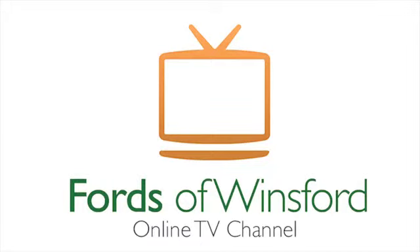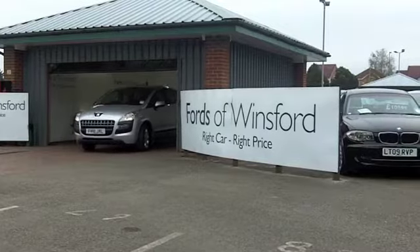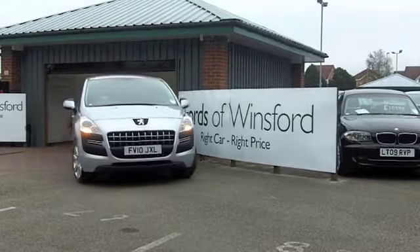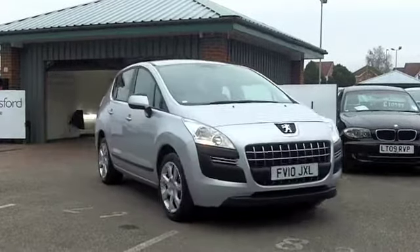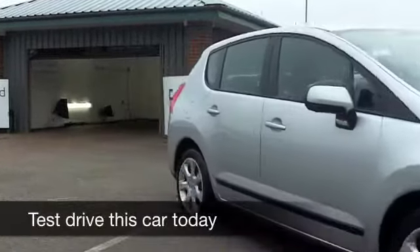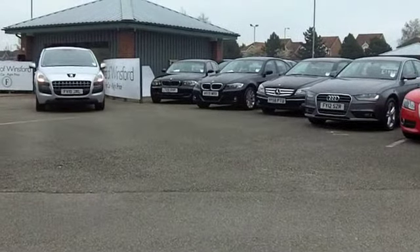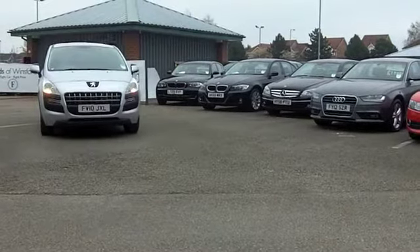Well, the 3008 has been with us a good couple of years now, and it's certainly had a very strong following and very favourable press. This one from 2010 really does look nice in metallic silver. These are easy to get in and out of, and if you've got a bad back like me, this is the sort of car you need to consider.